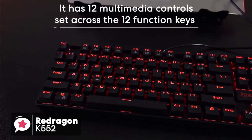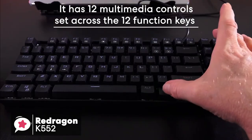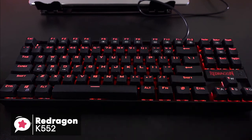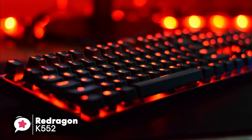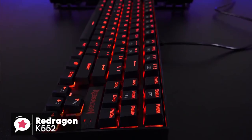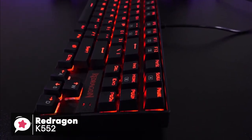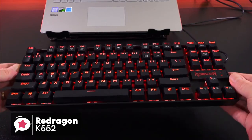Moreover, you get a total of 12 multimedia controls set across the 12 function keys, activated by hitting the FN key. To conclude, cheap and reliable aren't always used in the same sentence — however, the Red Dragon K552 is just that. It's affordable, built like a tank, and designed entirely for gamers. This is one gaming keyboard we would suggest ditching brand loyalty for and taking a closer look at.